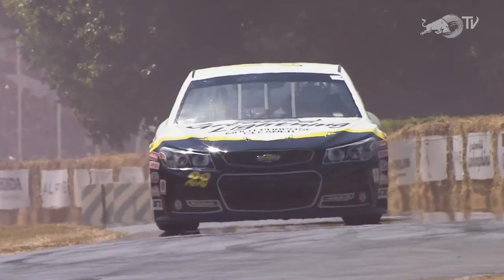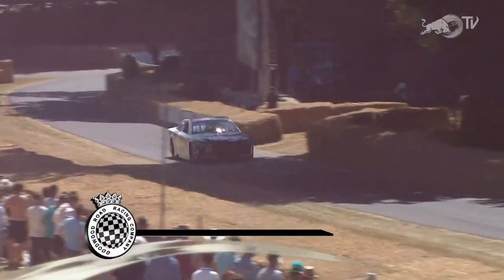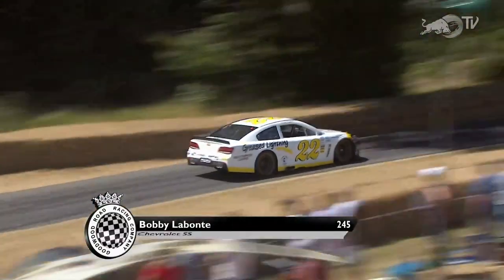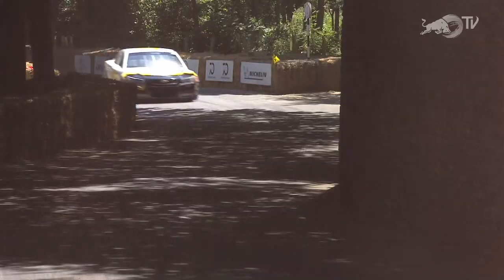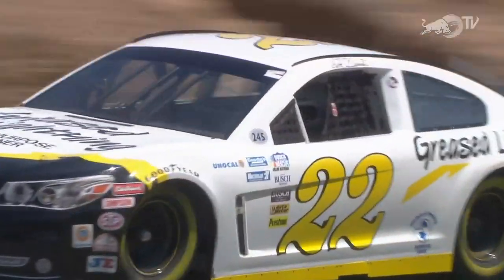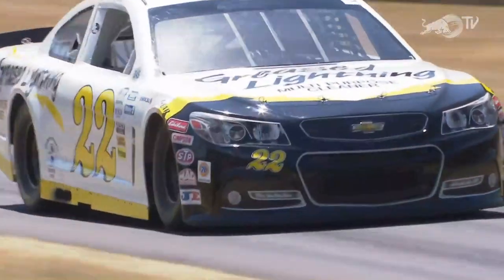After that, Bobby Labonte will drive the Chevrolet SS — another great grunt-and-go race car. Bobby Labonte accelerating his way up the hill in this car from 2016. Then you're going to have Prince Leopold von Bayern, the racing baron who drives the 1979 BMW M1 — a car that had most of its racing exploits in the Pro Car Series.